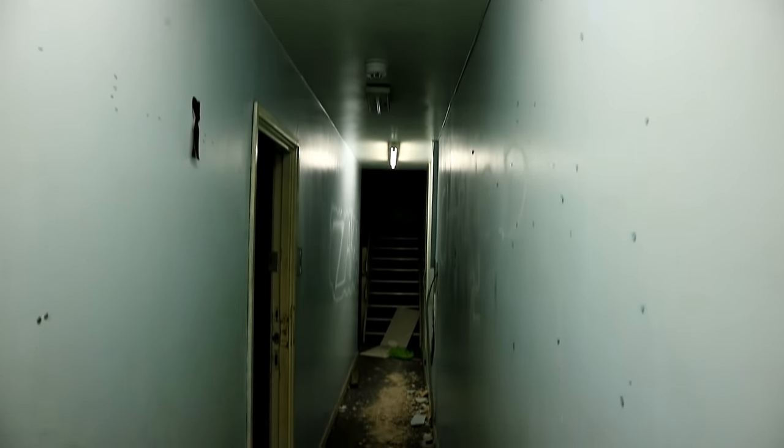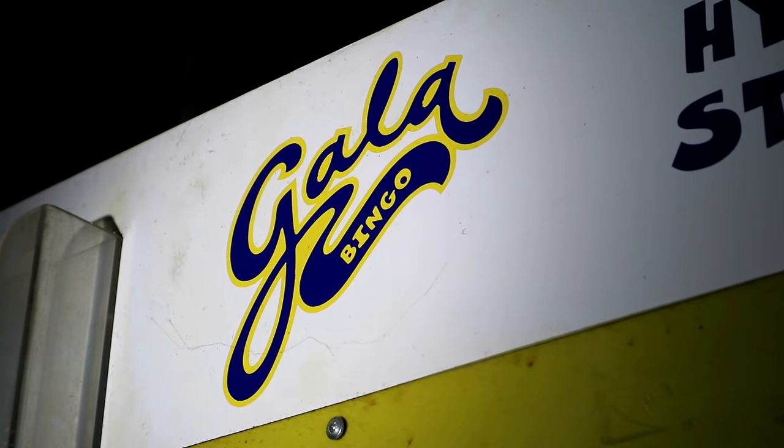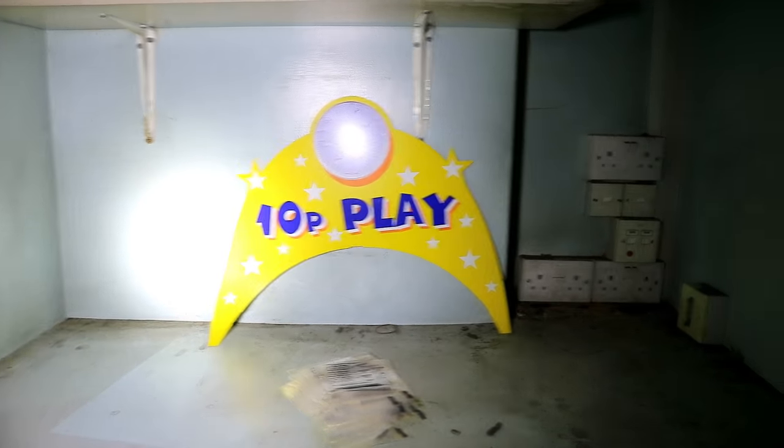We reckon the power is operational due to these workers, who would have had to see what they were doing in the pitch-black, damaged cinema hall. Gala Bingo signs were everywhere, as like most theatres and cinemas we visit that are disused, this one had also been converted into a bingo hall before it closed.